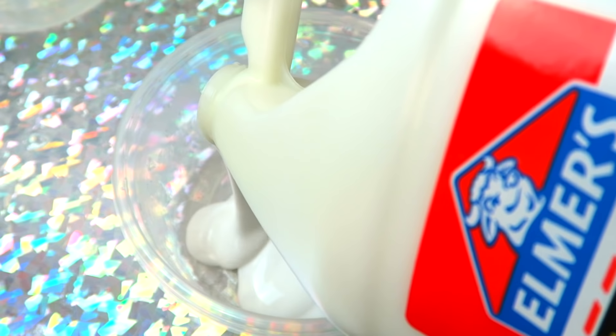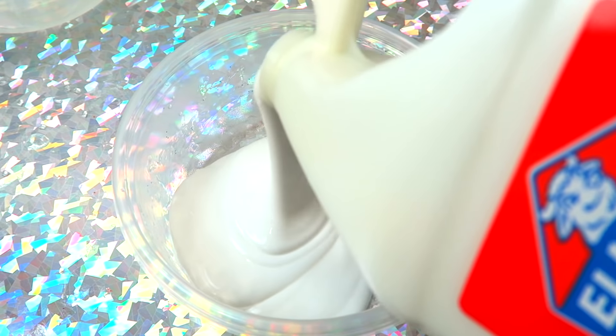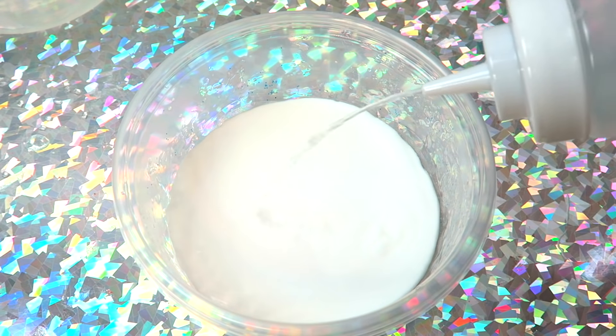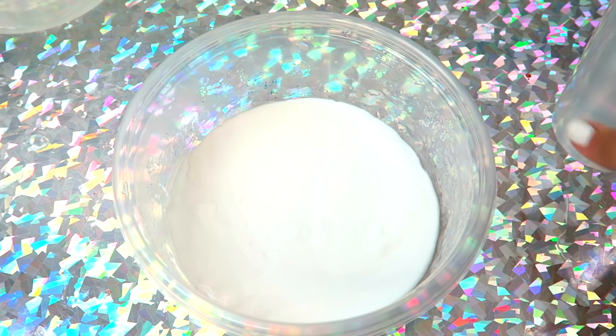How freaking pretty was that slime? Comment down below what I should name it. I think it's so pretty — I kind of want to name it something like Dragon's Blood. I think that'd be fun and really cute.